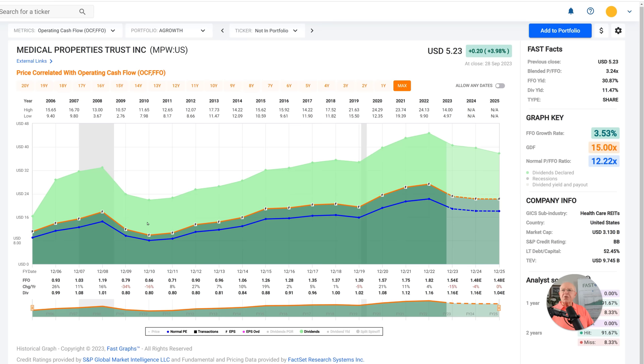Funds from operations shows not a lot of growth in this stock — it's averaged about 3%. You can see it had periods where FFO has risen and then fallen and then risen, and now we're in a little period of it falling again. A normal-priced FFO of 15 would be a reasonable fair value, placing the stock at about a $23 fair value. The historical normal price-to-FFO the market has applied has been lower, at around 12.22, which puts fair value at approximately $18.86. You can buy the stock at $5.23; the blended price-to-FFO is $3.24.